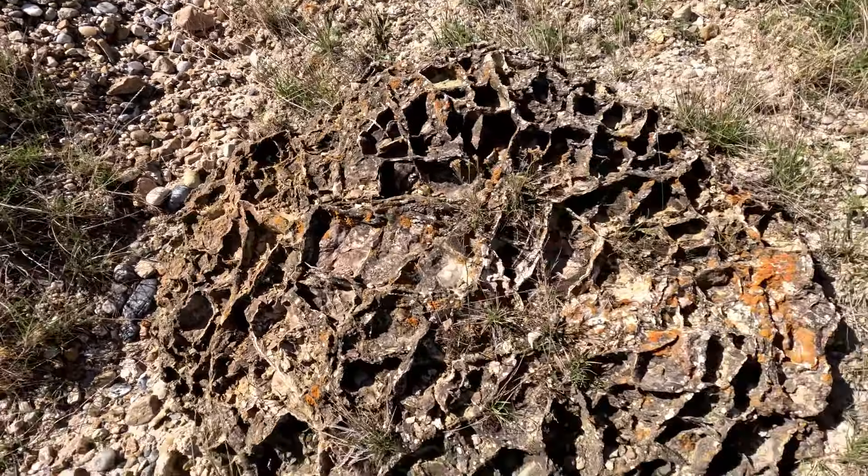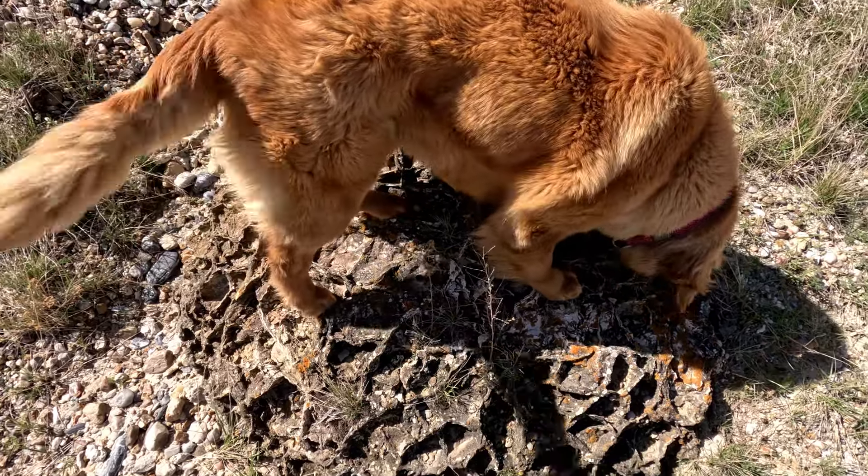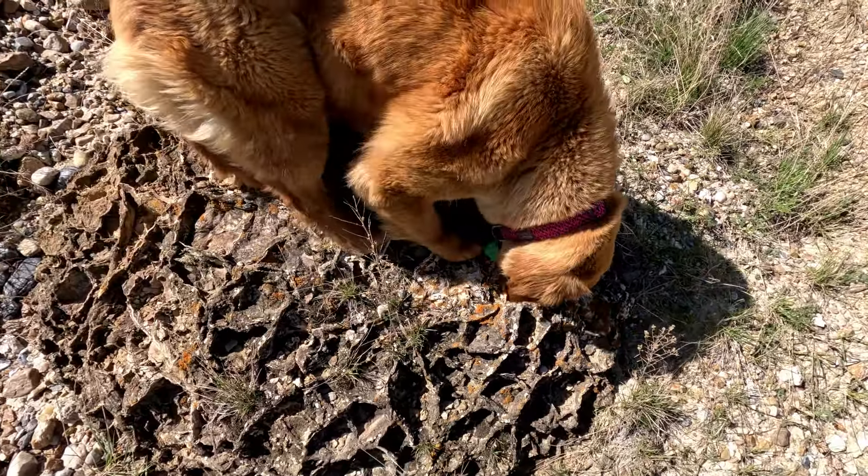Somebody else is interested too apparently. I guess it's hers — she claims it. That's fine. You get to carry it back.